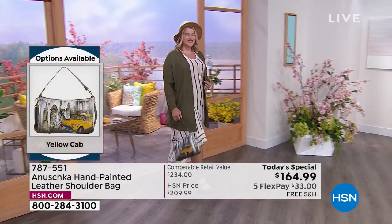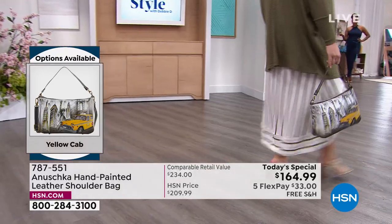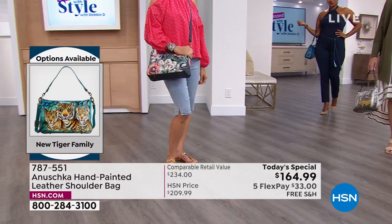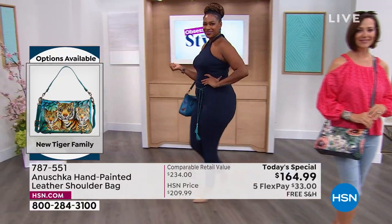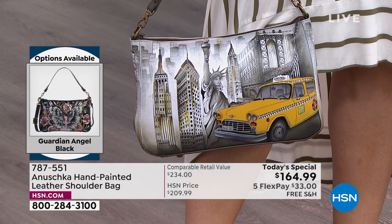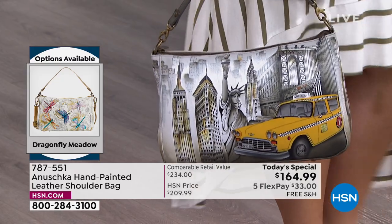180 left in Dragonfly. We're showing the Yellow Cab — look at that Yellow Cab, 800 left in the Yellow Cab. Look at that — that is Americana, that is being proud to be American. I love this because you go to New York and there's nothing more indicative of being in New York than the Statue of Liberty and the yellow cab.